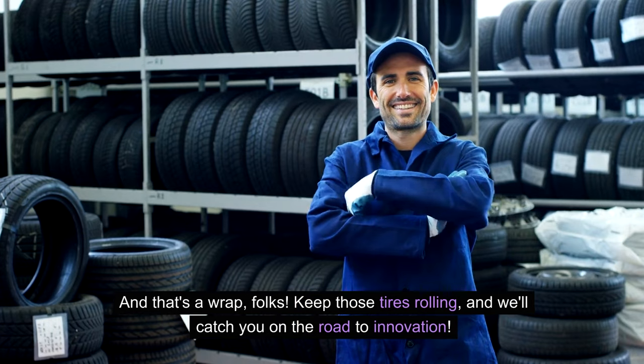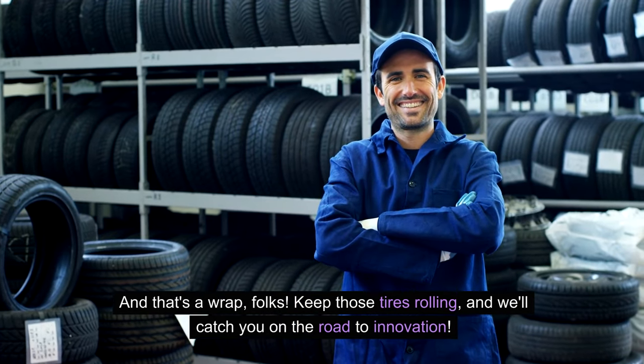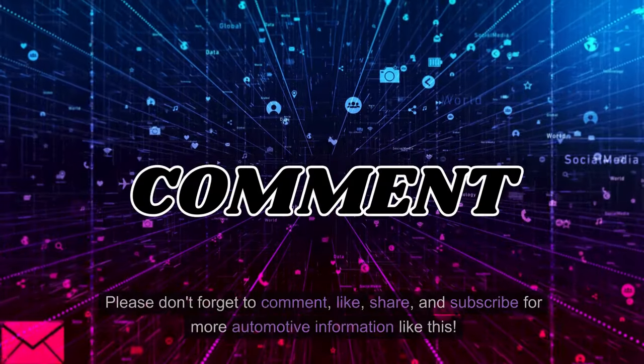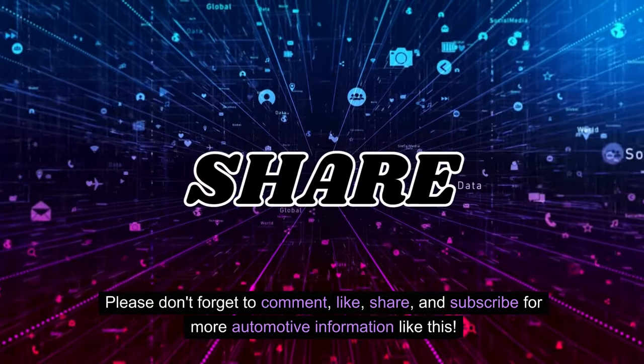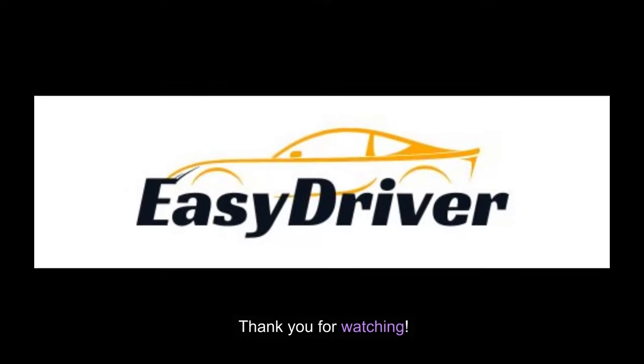And that's a wrap, folks. Keep those tires rolling, and we'll catch you on the road to innovation. Please don't forget to comment, like, share, and subscribe for more automotive information like this. Thank you for watching.